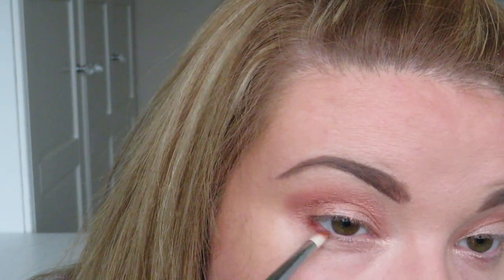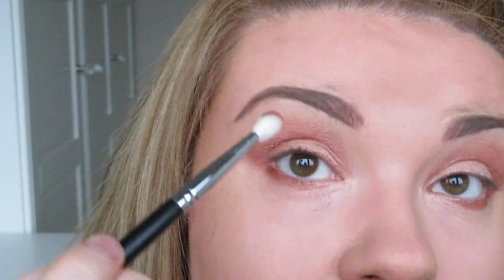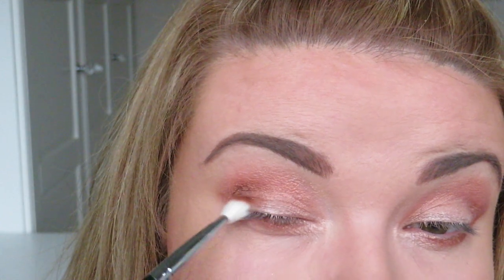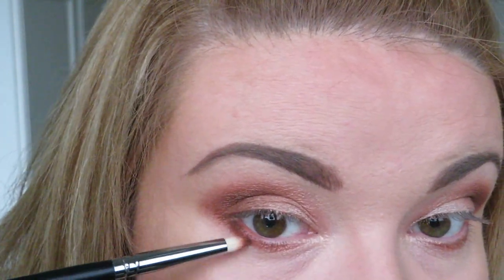I'm also going to take that shade under the eye on a pencil brush and just blend it into the Champagne Eyes to Mesmerise shade that we put down earlier, bringing it up to join with the shadow on the top. Next I'm going to take the centre shade on the date look and pop that into the outer corner, blending it into that transition shade and then also a bit across the lid and into the outer edge of the lower lash line, just so it all ties in together.